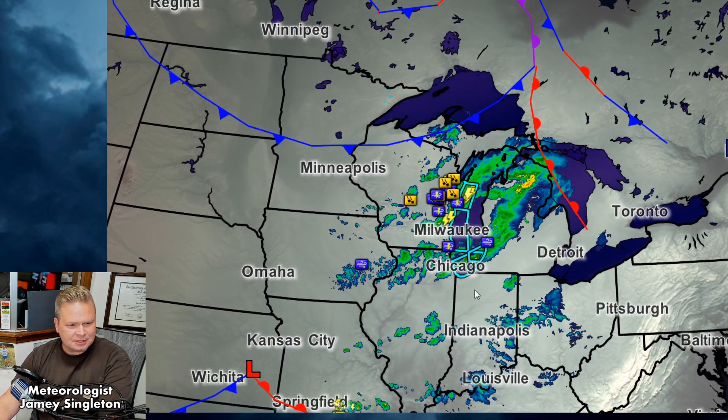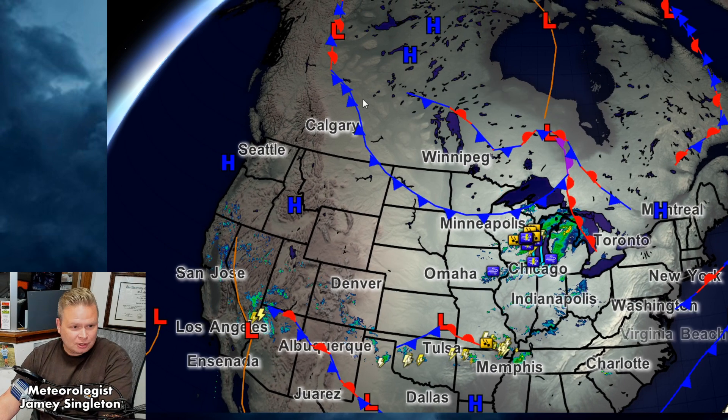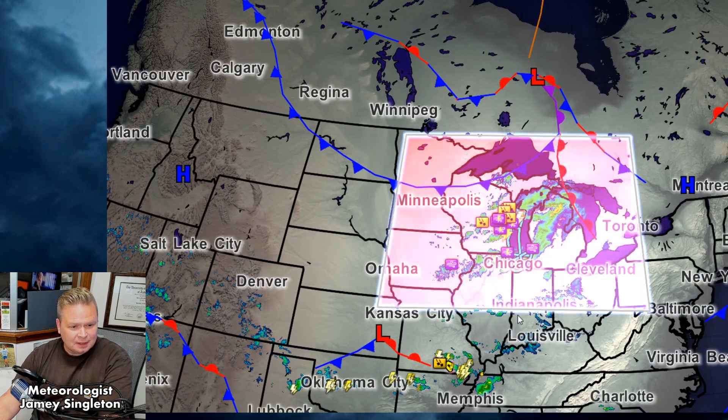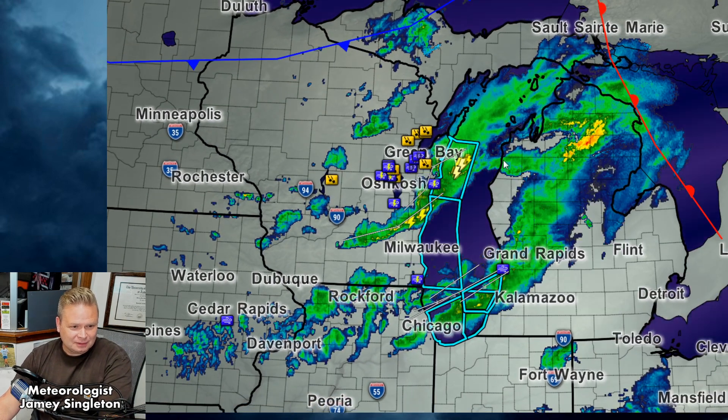We are seeing wind damage reports with this front now. This is the time of year where this happens — there are two branches of the jet stream. The one we had the past couple of days was the southern stream. We're going to reinvigorate the southern stream and get it closer to the mid-Atlantic for the rest of the upcoming week. But we have this cold front across the Great Lakes that is fairly dry, giving us some precipitation in the form of scattered showers and even a few thunderstorms near Green Bay, with lots of hail and straight-line wind damage reports.